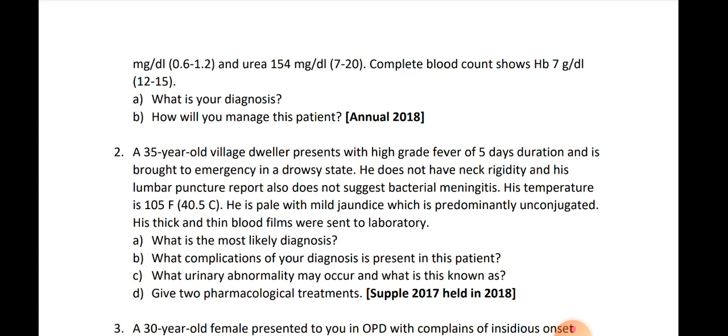For specific treatment: if chloroquine-sensitive, give chloroquine. If chloroquine-resistant, we can give artemisinin-based combination therapy — quinine, mefloquine, artesunate, or atovaquone-proguanil.